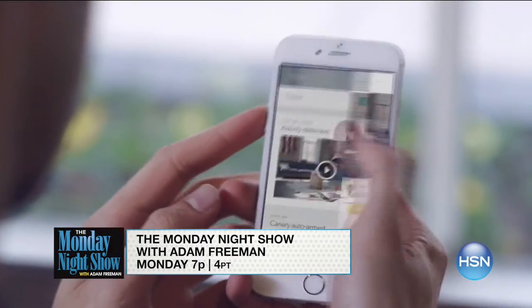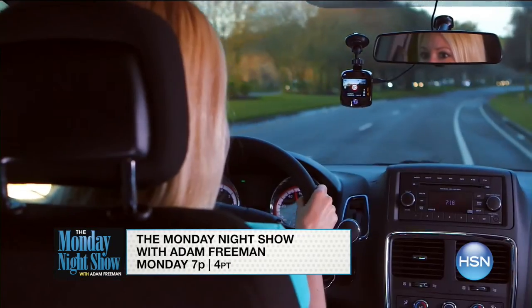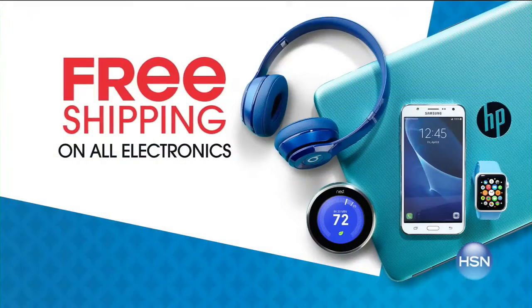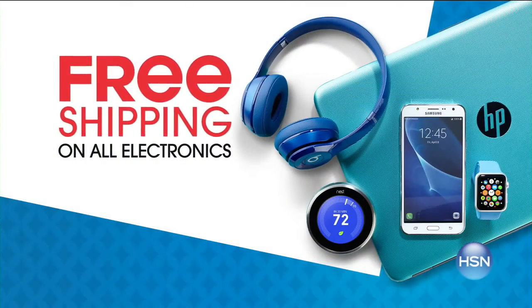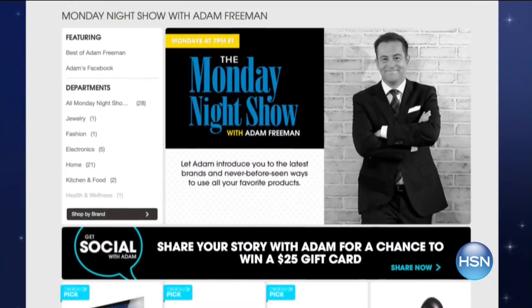I'm Adam Freeman, host of the Monday Night Show. Come discover fun surprises, games, and of course great products. Shop new arrivals in electronics. What better way to celebrate Labor Day than with the latest technology from top brands? Get all the gadgets you've been looking for, plus all electronics will be on free shipping. Tune in Monday or go to hsn.com and search Monday Night Show.